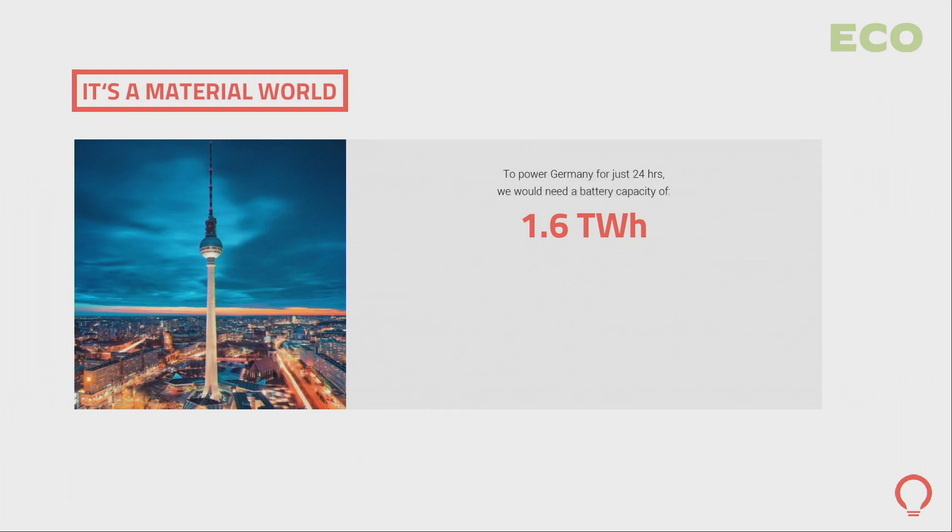I'll give you a short example. If you want to power Germany for only 24 hours with batteries, we would need a battery capacity of 1.6 terawatt hours — that's 1.6 billion kilowatt hours, equivalent to 28 million Tesla cars. And from a materials perspective, that's about 400% of the global annual supply of lithium — and that's only building batteries for Germany, not cars, not smartphones.